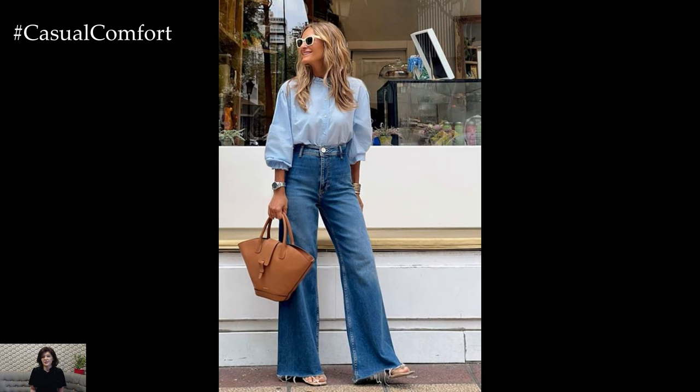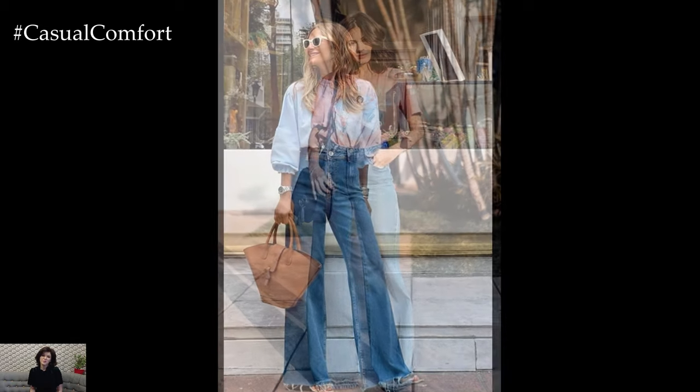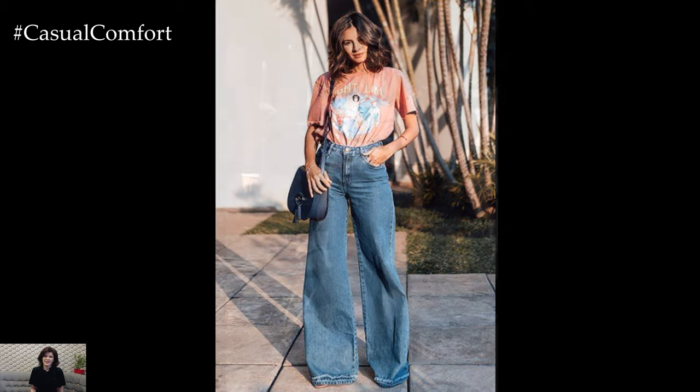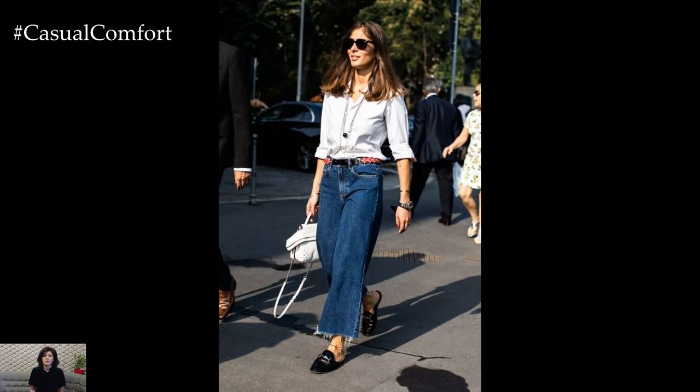has once again captured the hearts of fashion enthusiasts, offering a chic alternative to skinny jeans and trousers. From casual outings to more formal affairs, wide-leg denim outfits exude a sense of laid-back sophistication that is both versatile and timeless.